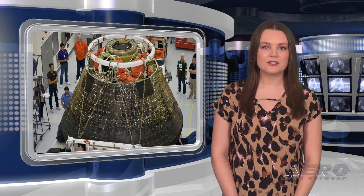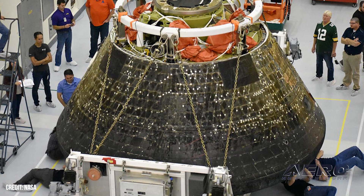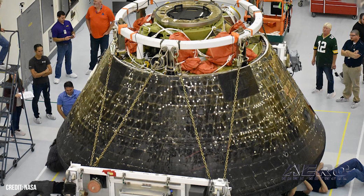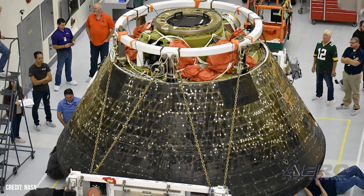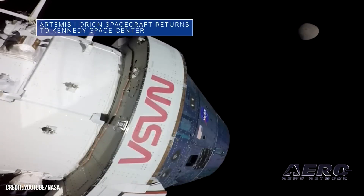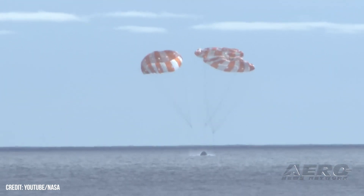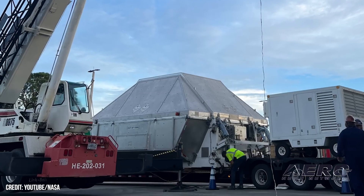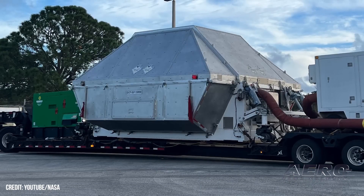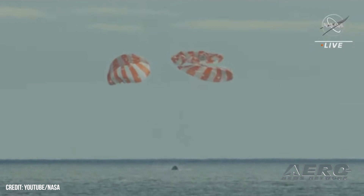Artemis inspections evaluate 5,000-degree reentry. Inside the multi-payload processing facility at NASA's Kennedy Space Center in Florida, engineers and technicians are conducting inspections of the heat shield on the Orion spacecraft for the Artemis 1 mission. Orion returned to Kennedy on December 30, 2022, after splashing down in the Pacific Ocean on December 11, following a 1.4-million-mile mission beyond the moon and back. Technicians are closely examining the heat shield, which endured temperatures near 5,000 degrees Fahrenheit during reentry through Earth's atmosphere. The heat shield will be removed from the spacecraft and taken to another facility for further detailed inspections.